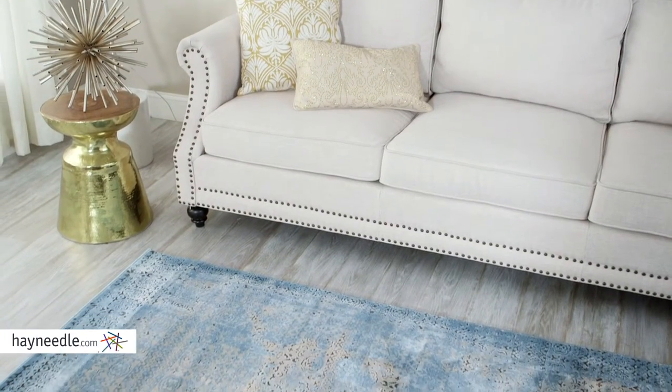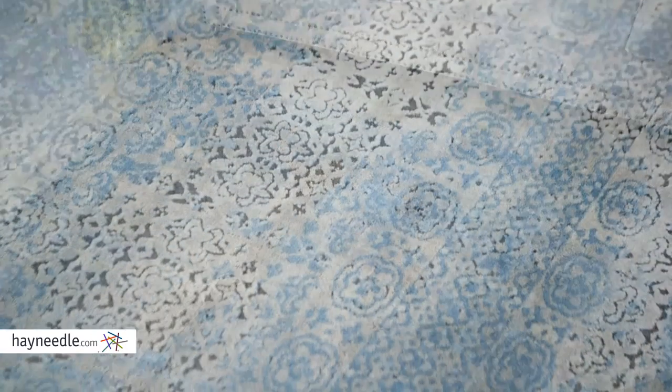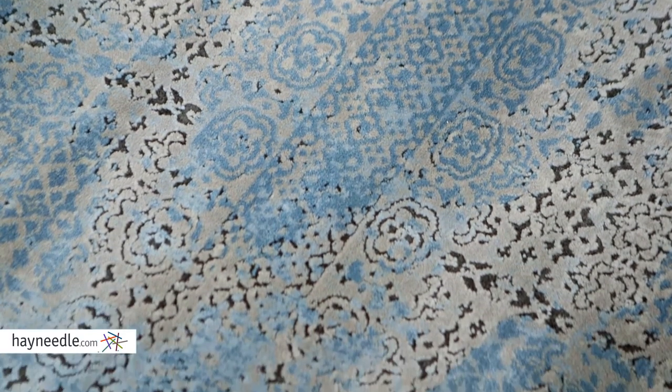You'll set any room apart with its contemporary multi-textured and multi-toned design, and I do mean any room, as it's available in multiple colors and multiple sizes. So find the one that's right for your home.